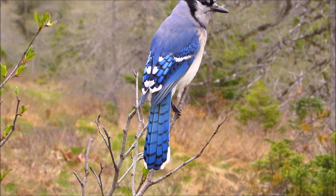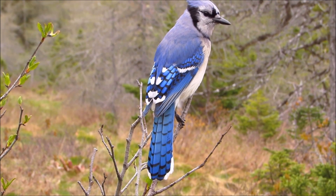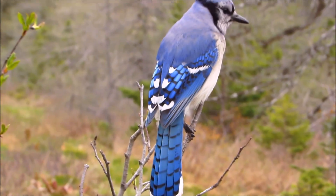I just want to add that I've known many other male and female Jays over the years. The ones I've mentioned here are the ones who are still with me.